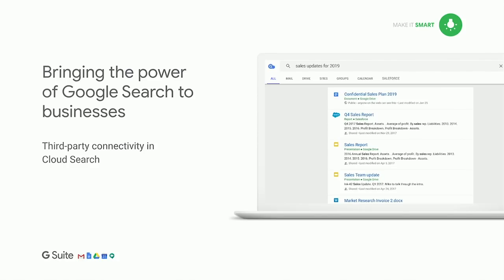We're also bringing the power of Google Search into the enterprise through Cloud Search. You heard about Cloud Search in the keynote this morning — it's now available as a standalone tool. It allows you to index third-party data sources such as SAP or Salesforce, bringing the power of Google Search to every user in your organization.